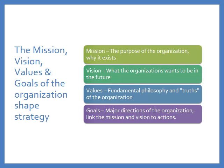The vision statement is what the organization wants to be in the future — we jokingly say this is where we want to be when we grow up. The values represent the fundamental philosophy and truths of the organization, the things that are important to the organization's founders. And the goals represent the major directions of the organization and should link the mission and vision to actions.